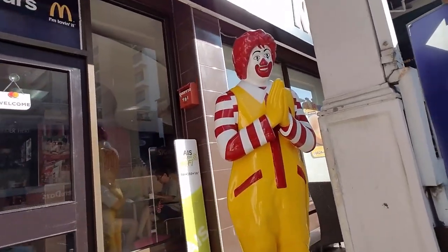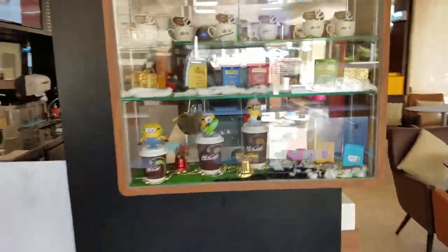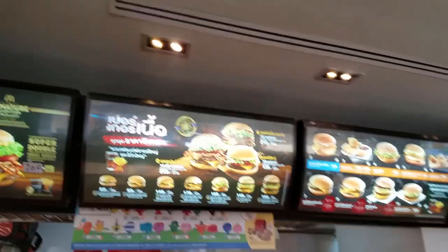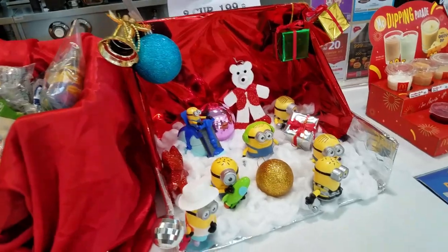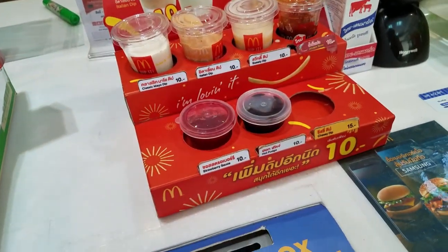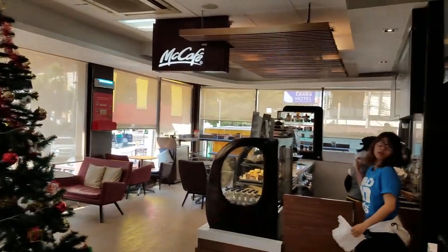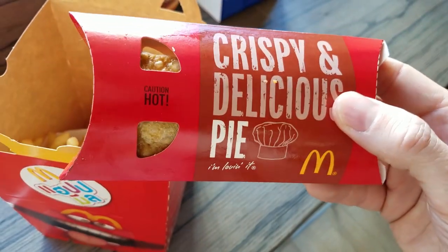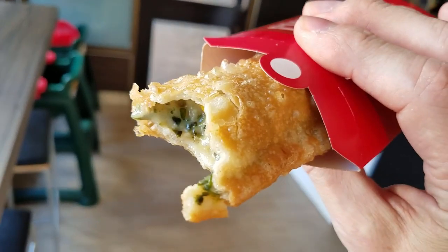My first Thailand McDonald's experience. It's so exciting here at McDonald's. This is actually a spinach pie — surprisingly good. Spinach and corn pie. I like it.